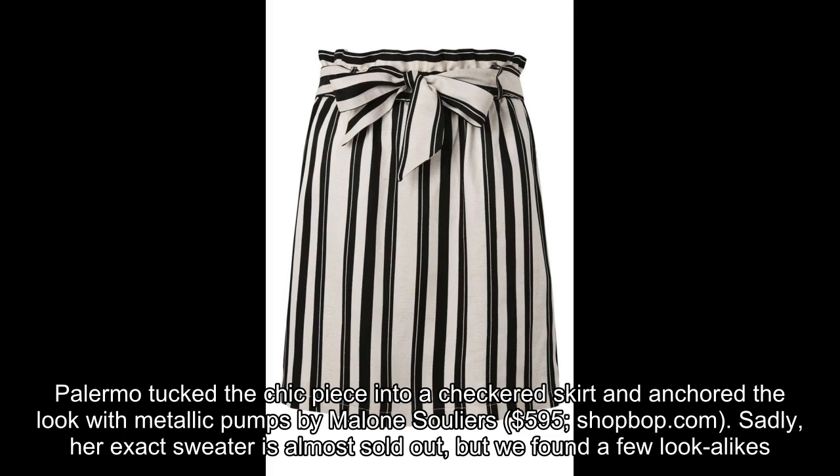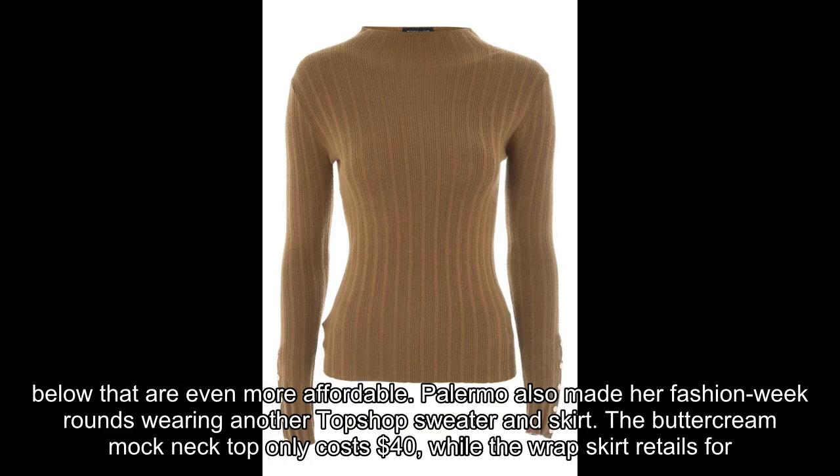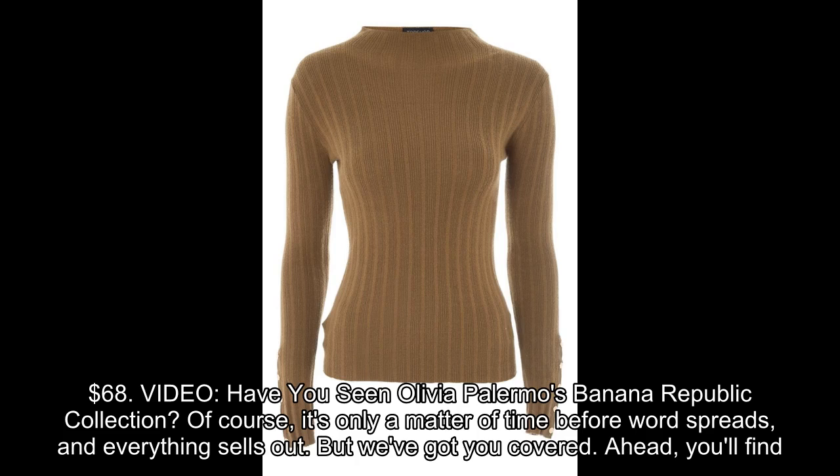Sadly, her exact sweater is almost sold out, but we found a few lookalikes that are even more affordable. Palermo also made her Fashion Week rounds wearing another Topshop sweater and skirt. The buttercream mock neck top only costs $40, while the wrap skirt retails for $68.